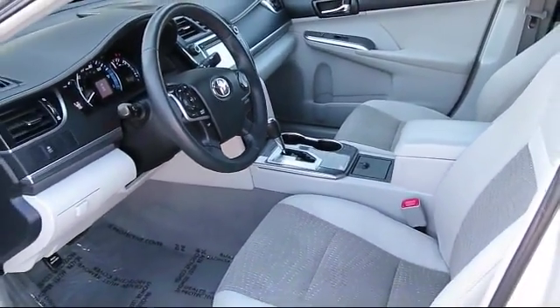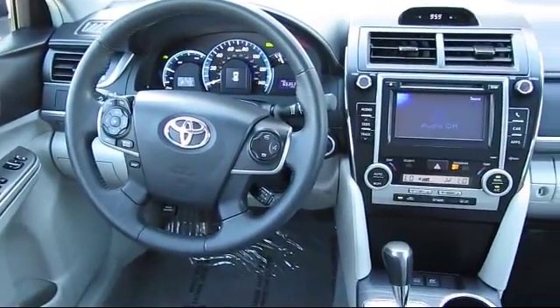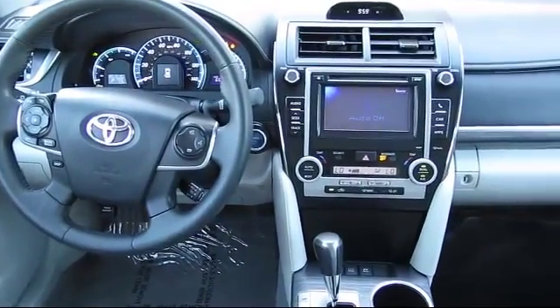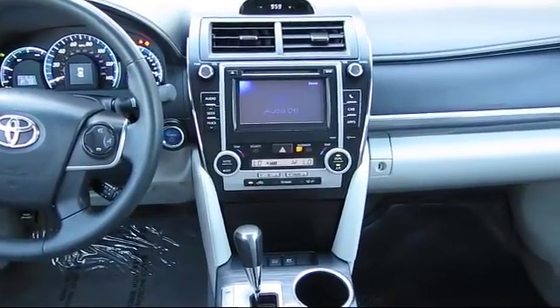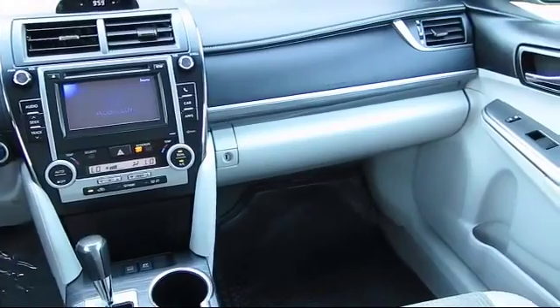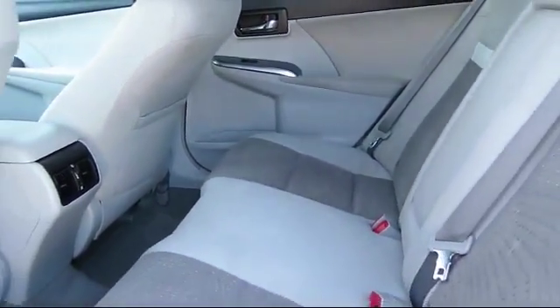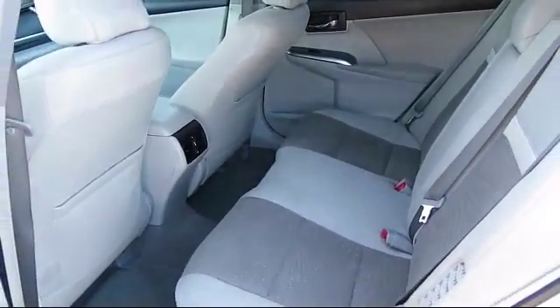Every Toyota certified vehicle goes through a rigorous 160-point quality assurance inspection by Toyota factory trained technicians and includes a 12-month, 12,000-mile limited comprehensive warranty. You also get a 7-year, 100,000-mile limited powertrain warranty from the original date of first use when sold as new.